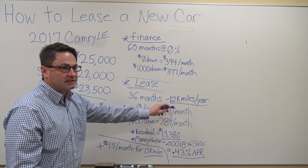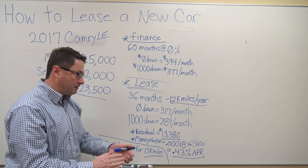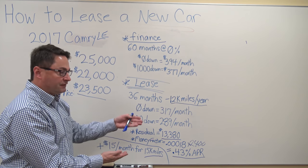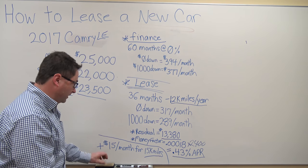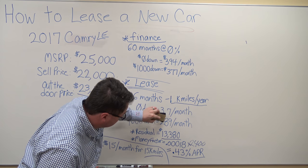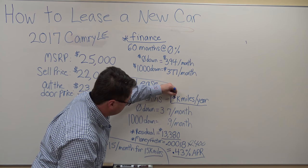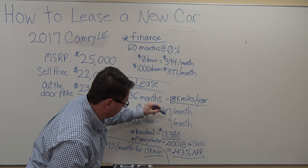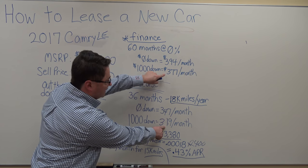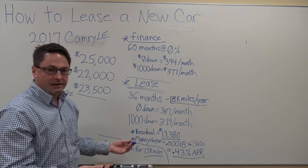I allowed 12,000 miles per year. Let's say you drive a lot more than that — 15,000 or even 18,000 miles. Every time you bump up in miles from 12 to 15, or 15 to 18, add about $15 per month. So with an 18,000-mile lease, you'd be at $347 instead of $289, or $319 — which is still a lot less. You've allowed a tremendous amount of miles per year and you're still saving a huge amount.